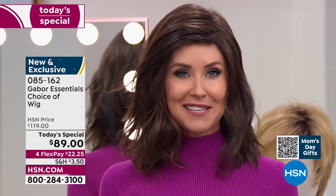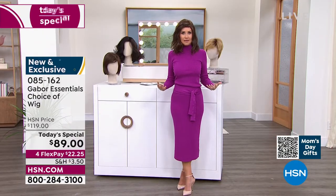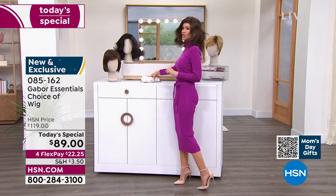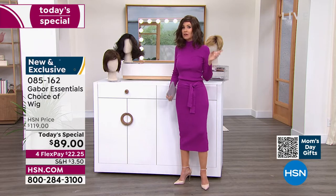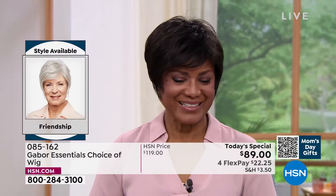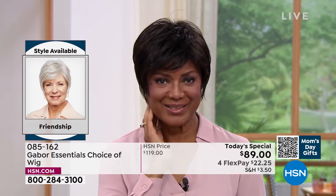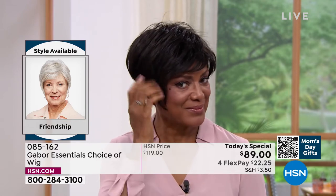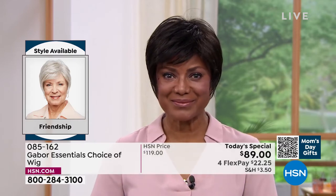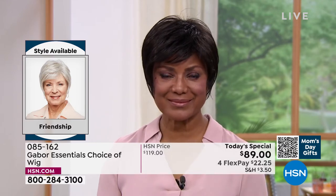Ever wondered what you'd look like in a shortcut? We're going to show you the Friendship — that's where we're going to start. This is the Friendship, item 085162. It's tough to get this kind of short look with nice longer layers, the volume, and the crown. And the upkeep on a style like that is a lot — a precision cut requires maintenance every four weeks. You literally have to go to the salon.